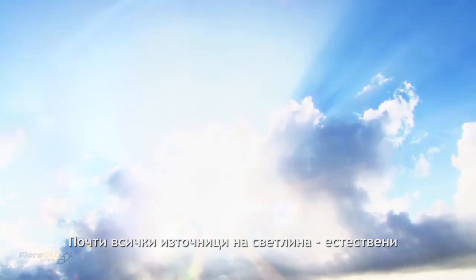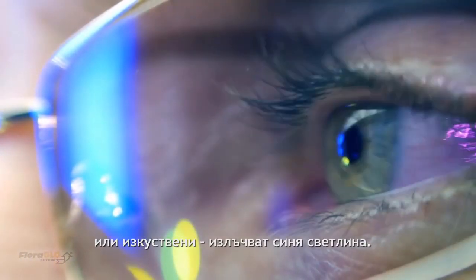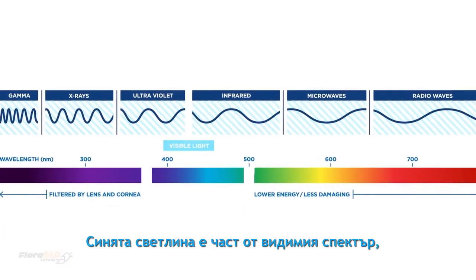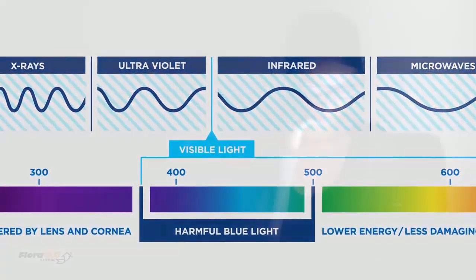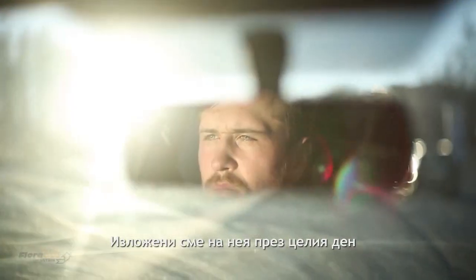Nearly all light sources, whether natural or artificial, emit blue light. Blue light is the part of visible light that is the most harmful and can cause damage to our eyes. We're exposed to it all day long, both indoors and out, and at ever-increasing levels.